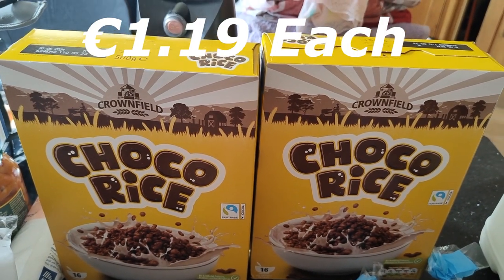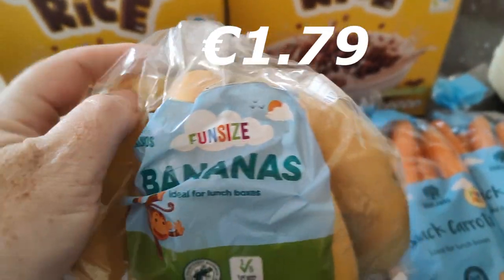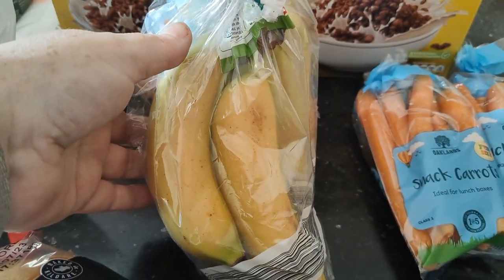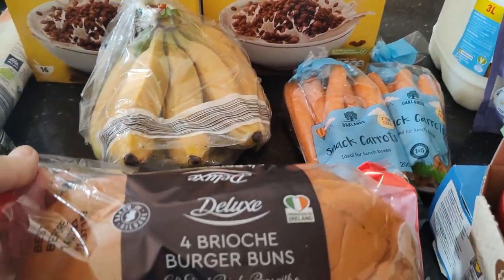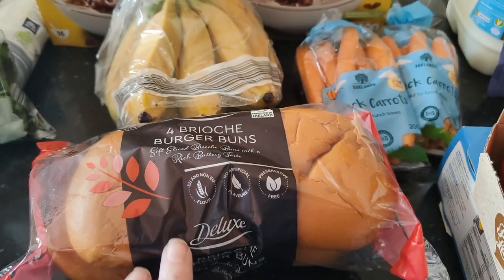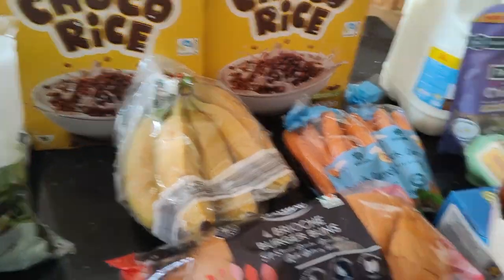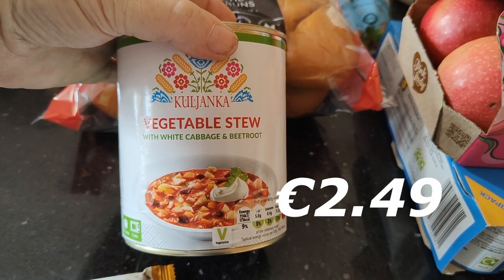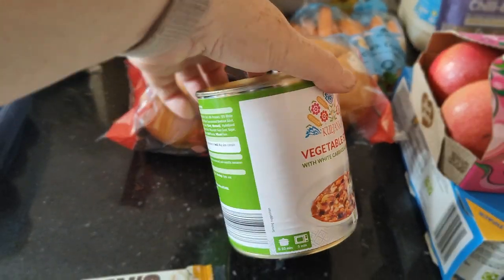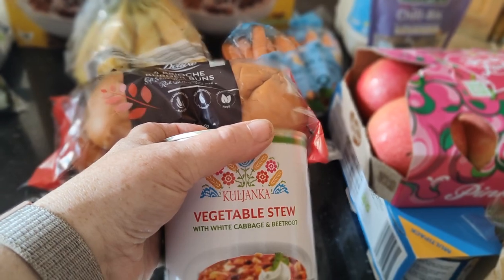Got two boxes of the choco rice — if you know, you know. I got a bag of the fun-size bananas — they're a little bit smaller but actually a nice size, not too big or too small. We also got four brioche buns — handy to have. I also got a tin of vegetable stew with white cabbage and beetroot. I like this — it's just handy to have and it's very very tasty. Sometimes if I've got cooked chicken left over I'll throw it in — absolutely gorgeous.